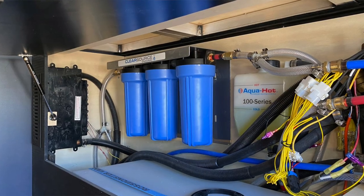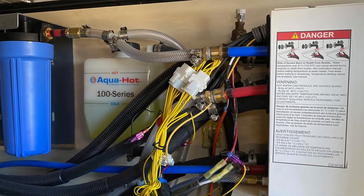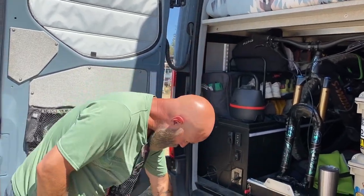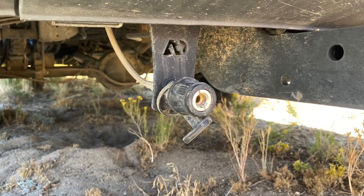This is the water side of the van — 40 gallons of fresh water with three-stage filtration from ClearSource, a fantastic product. This is also where the AquaHot system sits — heat and hot water combined in one very efficient unit. The water fill is on the outside of the van and it's locked. There's a full ARB onboard air compressor in the front and rear of the van for airing down and back up on soft surfaces like sand — great for bike tires and friends' tires too.